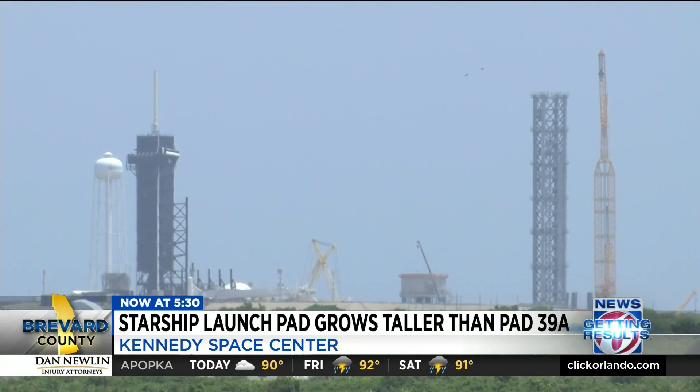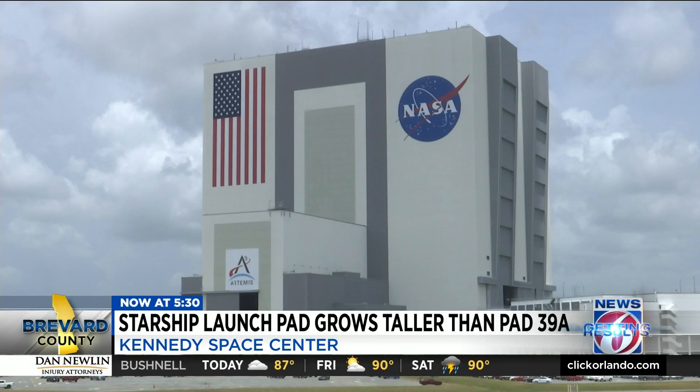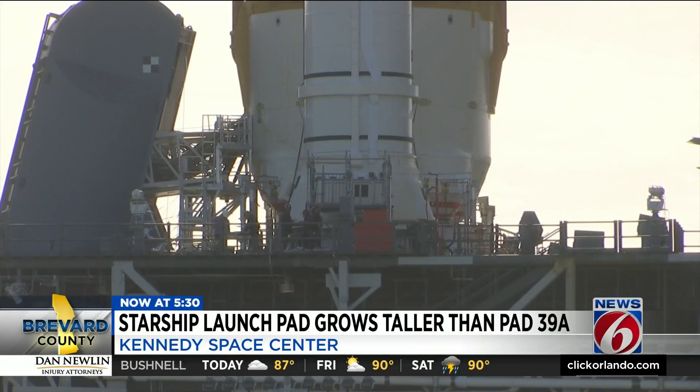When finished, Starship's tower could be close to the height of NASA's Vehicle Assembly Building. SLS is inside the VAB right now, with NASA planning its mega rocket's first launch on the 29th.